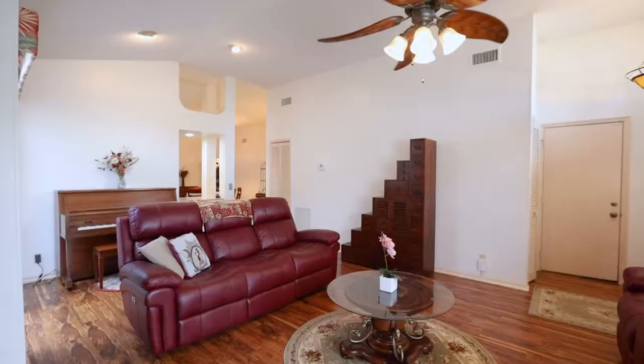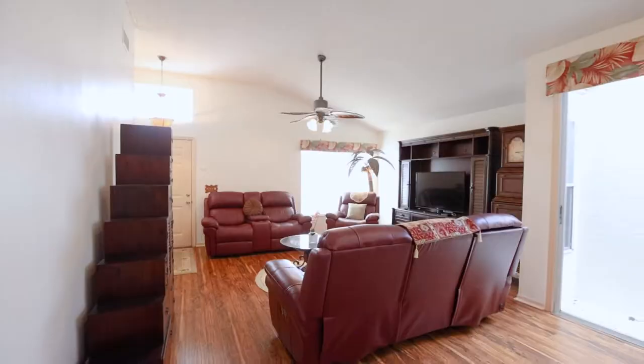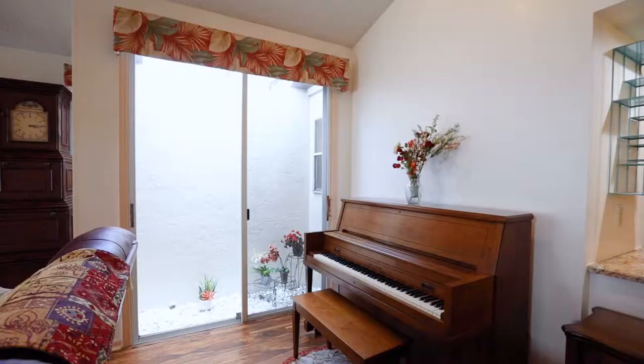You enter into this wide open living room with cathedral ceilings and a gorgeous little atrium that you can grow your plants in.